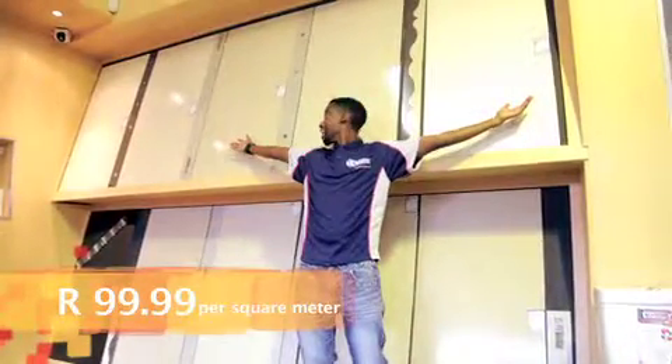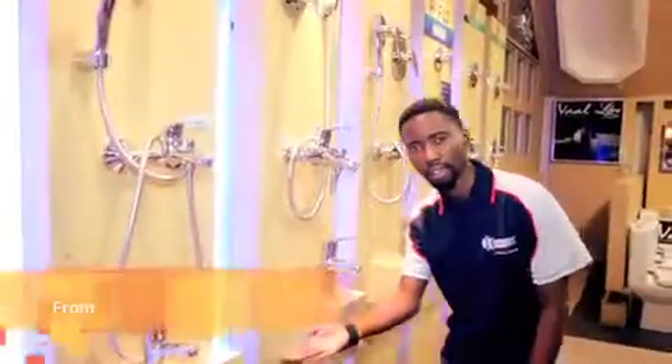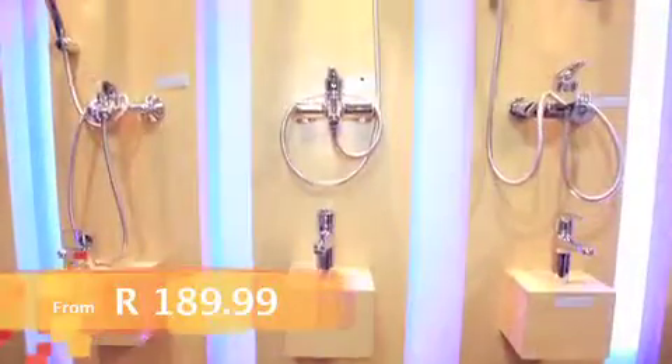Get a corner base round shower at the amazing price of R149.99. Porcelain Nanotech tiles, R99.99 per square meter. Assorted Kei Karim tap sets from R189.99.